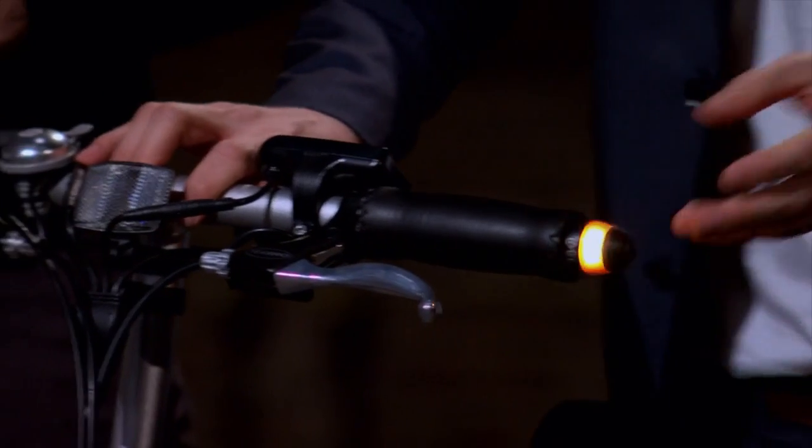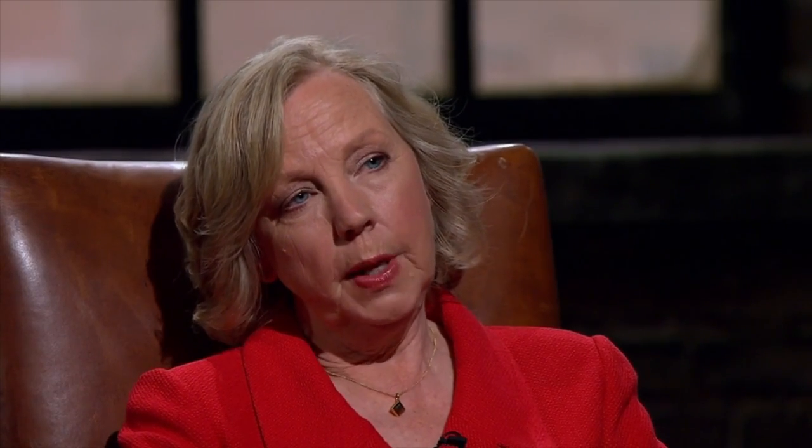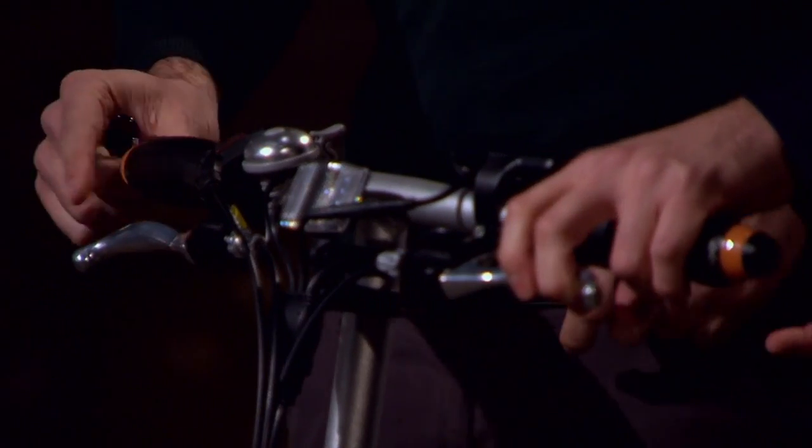Wing Lights are a direction indicator for bicycles that flash amber on the side of your handlebar. They are designed to make sure that you are noticed when it's most needed — when turning and changing lane. With a single tap, they emit a bright LED light. They are extremely easy to fit. Once the mount is in position, the Wing Lights snap on in seconds, and when you secure your bike, they snap off.